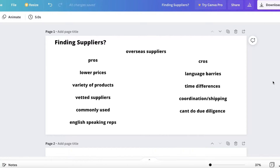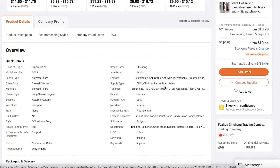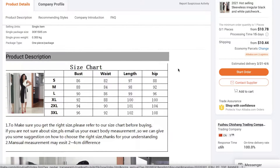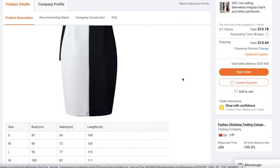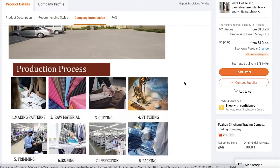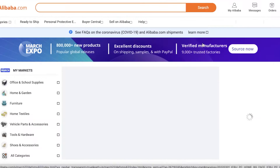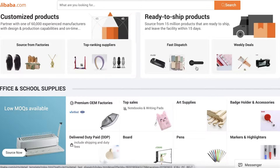Another advantage is that these are vetted suppliers who have been working in their industries for years. They understand how everything works. Also, overseas suppliers are commonly used — if you ask anyone running an Amazon FBA business where they source products, unless they're making homemade products, they're most likely using overseas suppliers, because as stated, overseas suppliers offer the lowest prices. You cannot find anything cheaper than on Alibaba or AliExpress.